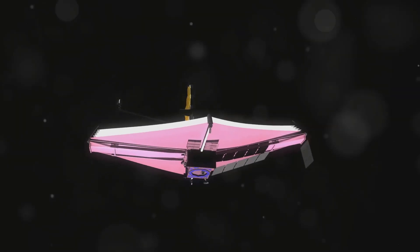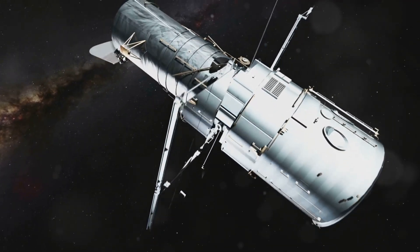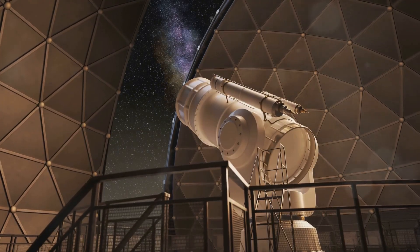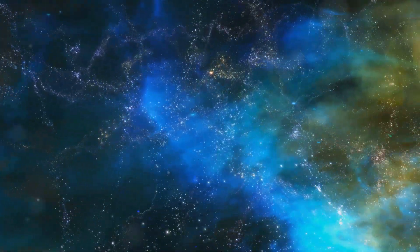As we look to the future, the James Webb Space Telescope promises to continue making groundbreaking discoveries. Its advanced capabilities and cutting-edge technology will enable scientists to explore new frontiers in astronomy. The telescope's findings will inspire future generations of scientists and researchers. The quest to understand the universe is a never-ending journey.